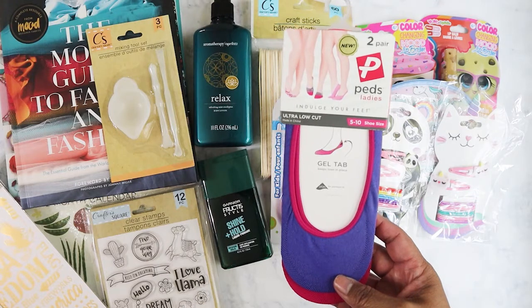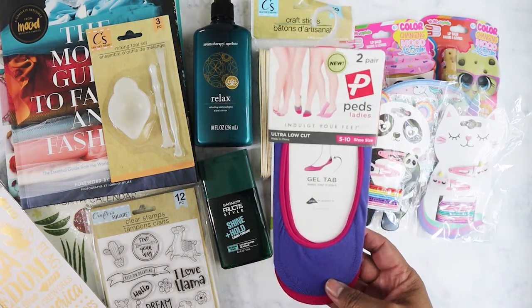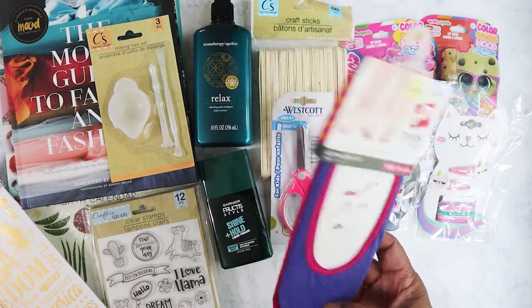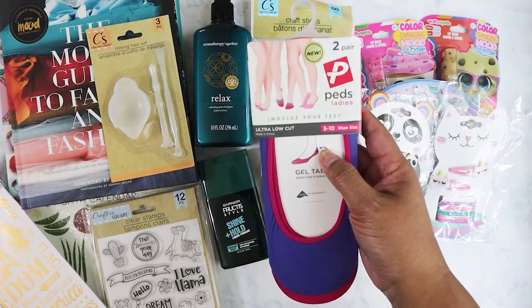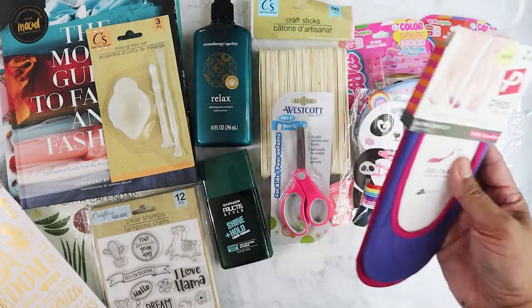I also got these shoe inserts. I've always had problems with them because I have a wide foot, but these look promising — they have a gel tab in the back that should keep them from slipping. I'll give it a go; it was only a dollar and you get two pairs.